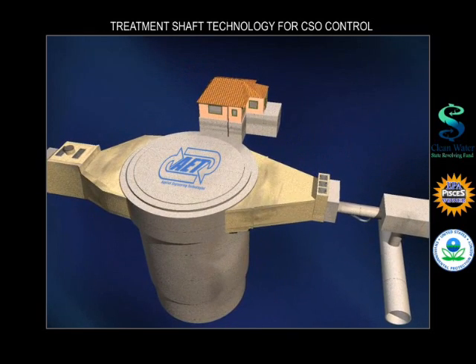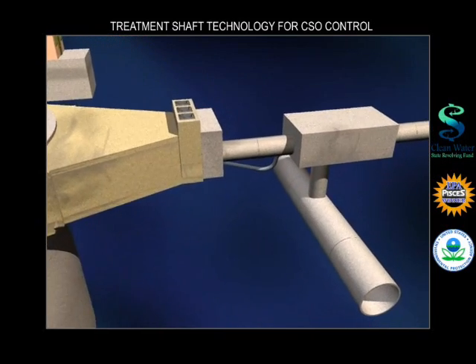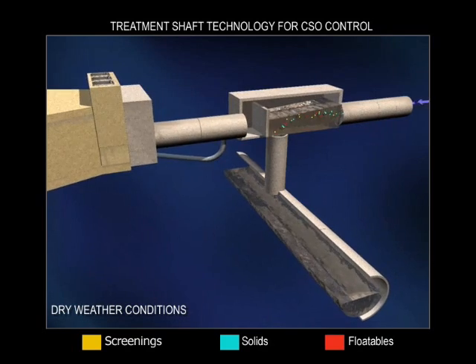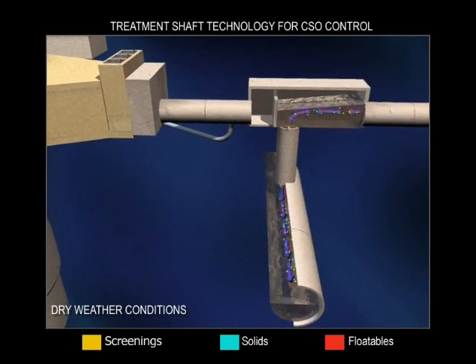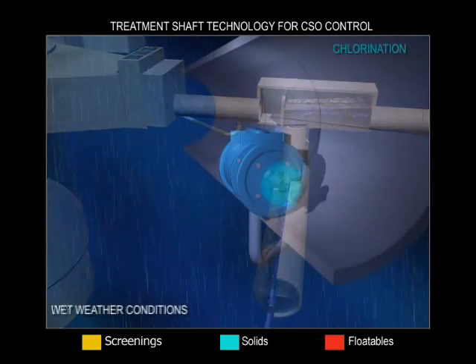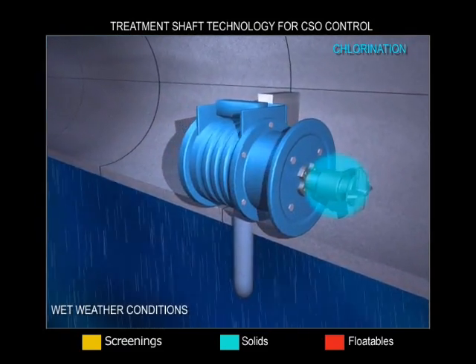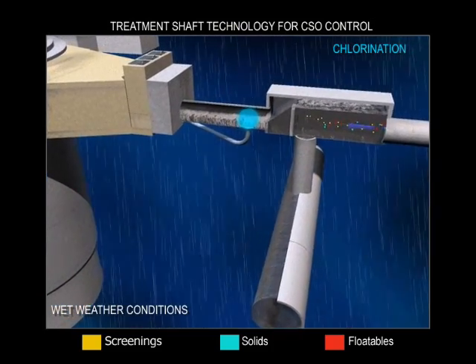The treatment shafts can be built in a variety of soil and rock conditions using several different construction methods. The treatment shaft can provide first flush capture for your designed storm, as well as adequate treatment for flows in excess of 2,000 CFS. All disinfection contact time is provided within the shaft system itself, and disinfection is only used when the storm event is expected to exceed the capture capacity of the shaft.